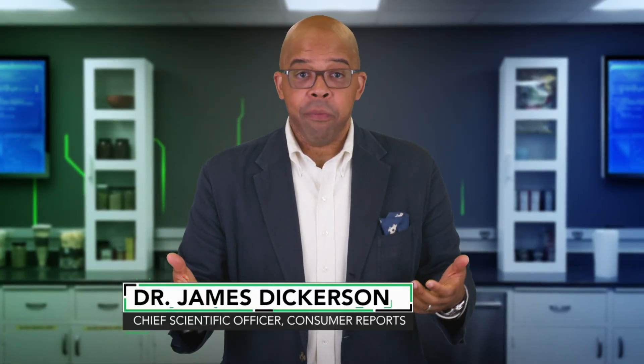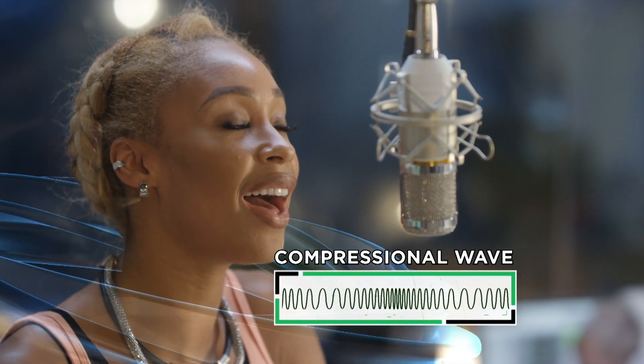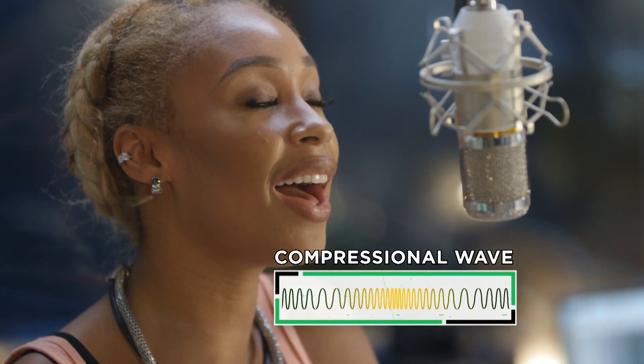Sound originates from a vibrating source of energy, such as your vocal cords when you speak. Now that train of vibration travels through a material, like air, thus creating a compressional wave. Now that compressional wave is what we call sound.